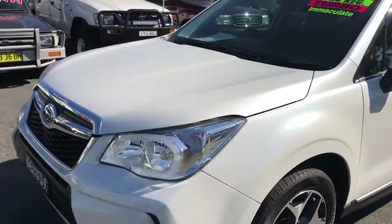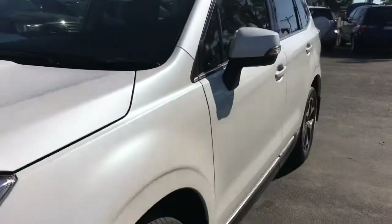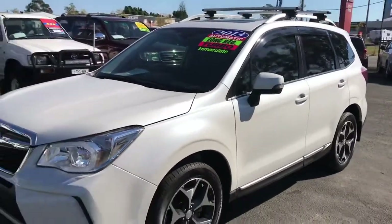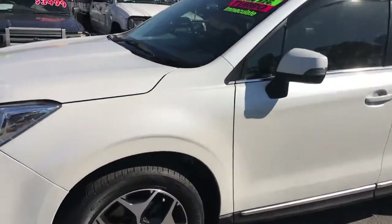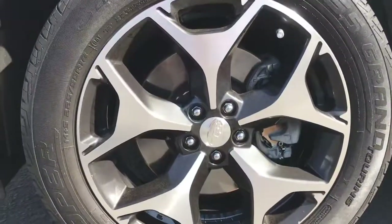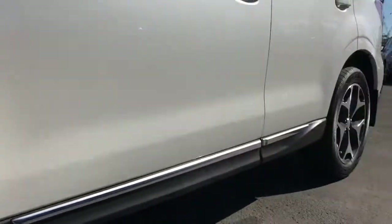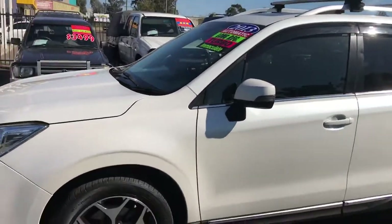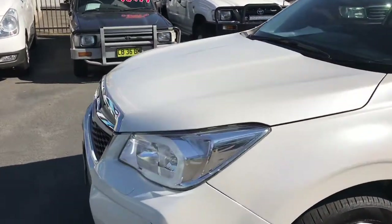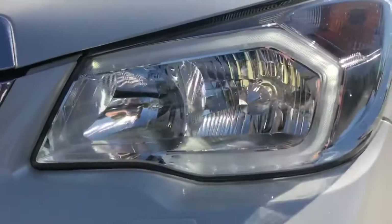This car is pearl white in colour and in very good condition inside and out. It's also got the Subaru factory roof racks. Alloy wheels with nearly new tyres all around. Being the 2013, you also get the daytime running lights with surround around the headlights.